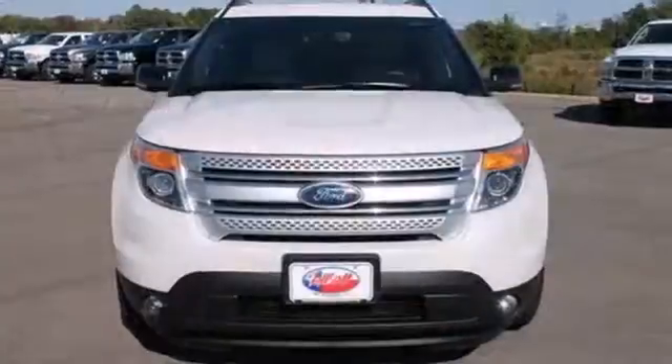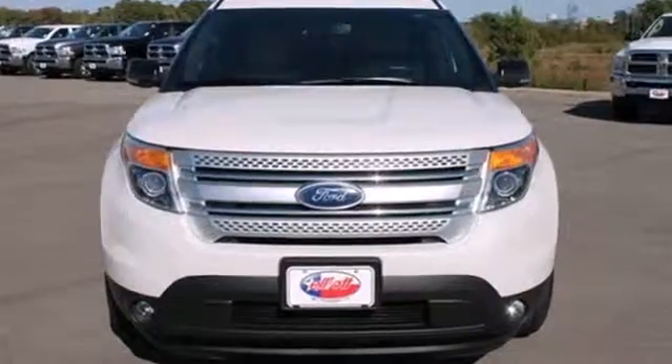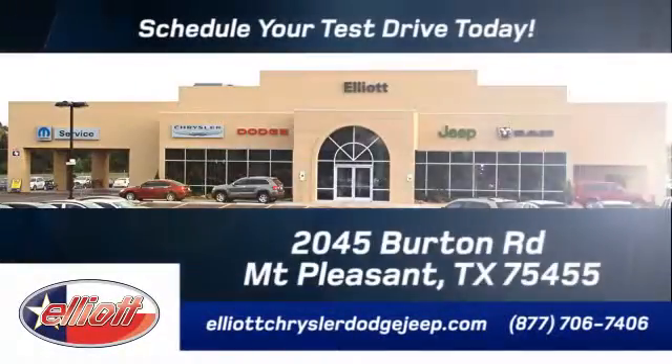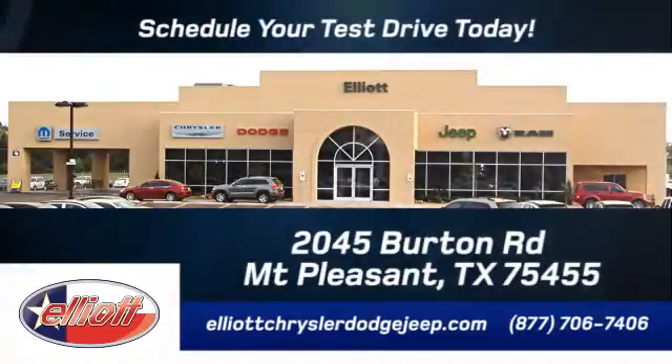Supreme comfort and excellent fuel economy. See it for yourself today. Elliott Chrysler Dodge Jeep — schedule your test drive today. We are located just off I-30 on Burton Road in Mount Pleasant.